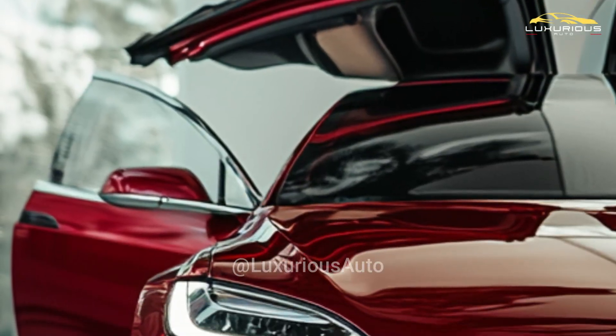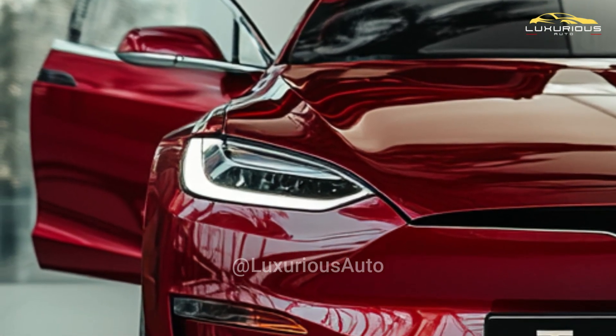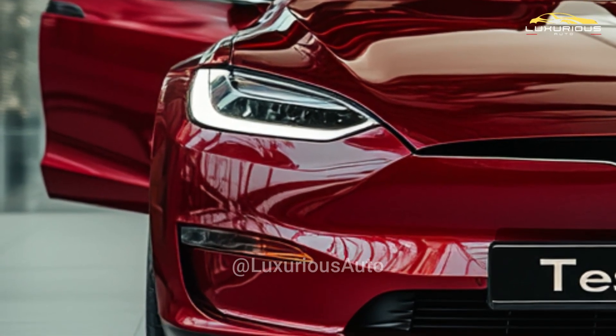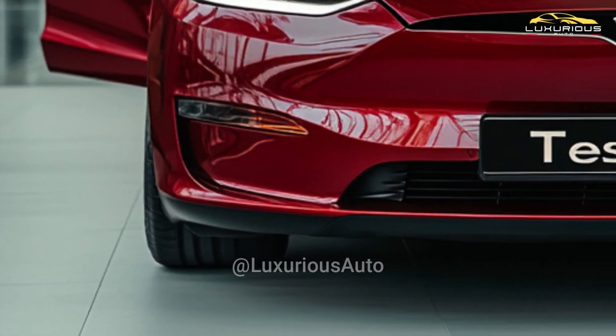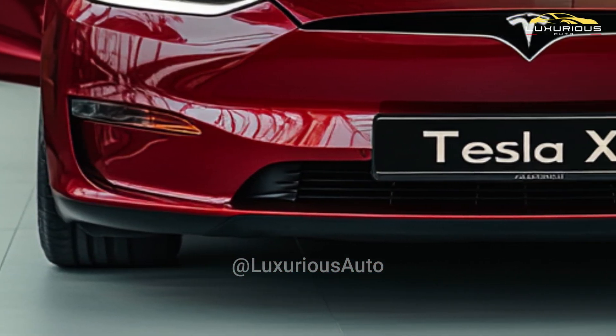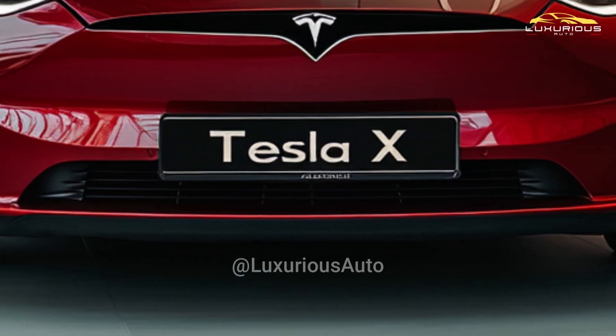To maintain its competitive edge in the market for electric SUVs, Tesla is anticipated to keep improving performance, either via hardware upgrades or software upgrades, even if official specifications for the 2026 Model X have not yet been made public.